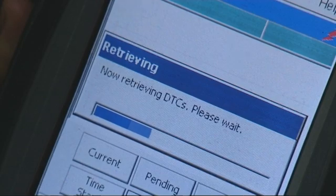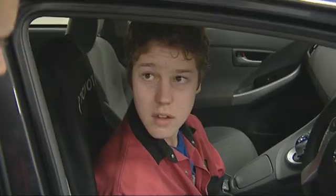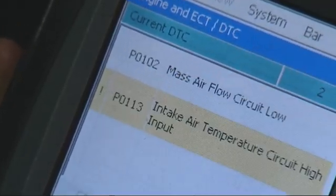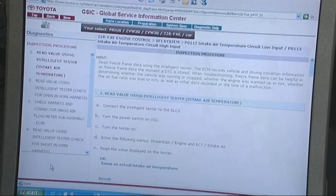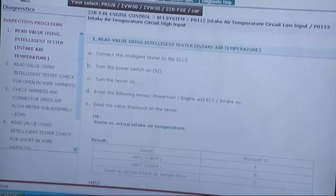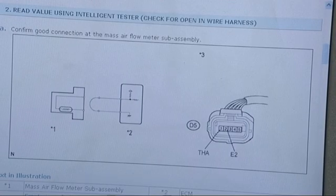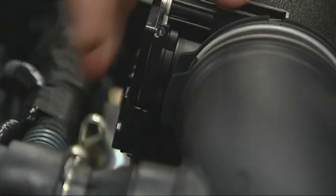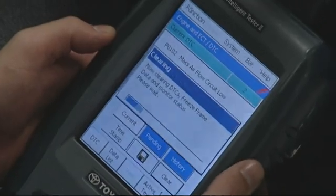Jack quickly finds fault codes on the diagnostic tool: mass air flow circuit low and intake air temperature circuit high input. They copy the code numbers, go to the laptop, type them in, and get a list of the problems and what to do to rectify the fault. Zach notes you see yourself more dealing with computers and electronics these days, so it helps to have a mindset for electrical work as well as mechanical work.